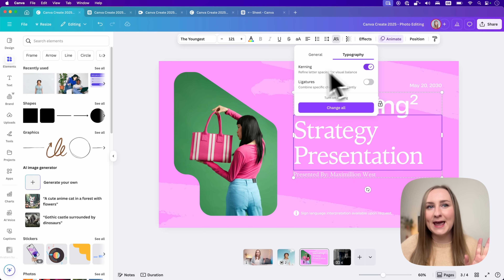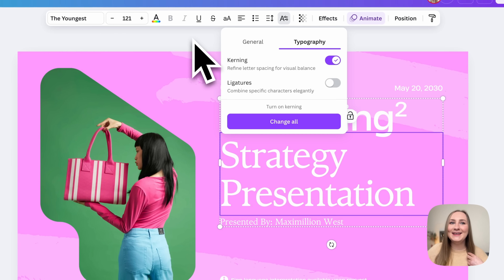Would I love to be able to manually adjust kerning myself? Yes, but I feel like this is a really great midway feature and I'm really happy it's finally here.